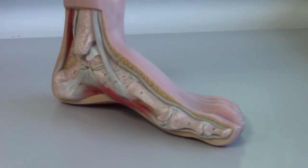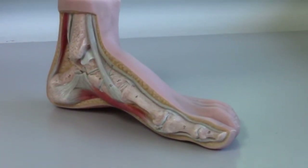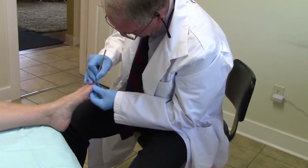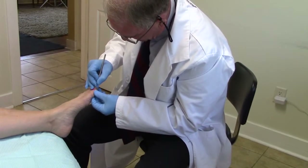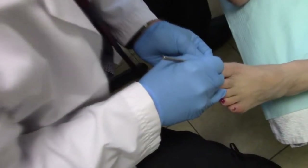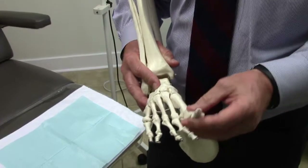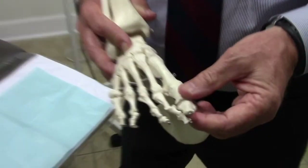An ingrown nail is sometimes because the nail is splintering and piercing the skin of the patient's toe, allowing infection to ensue. The other type of ingrown nail that you see is where the nail is actually curved excessively at the side and is digging into the side of the toe.